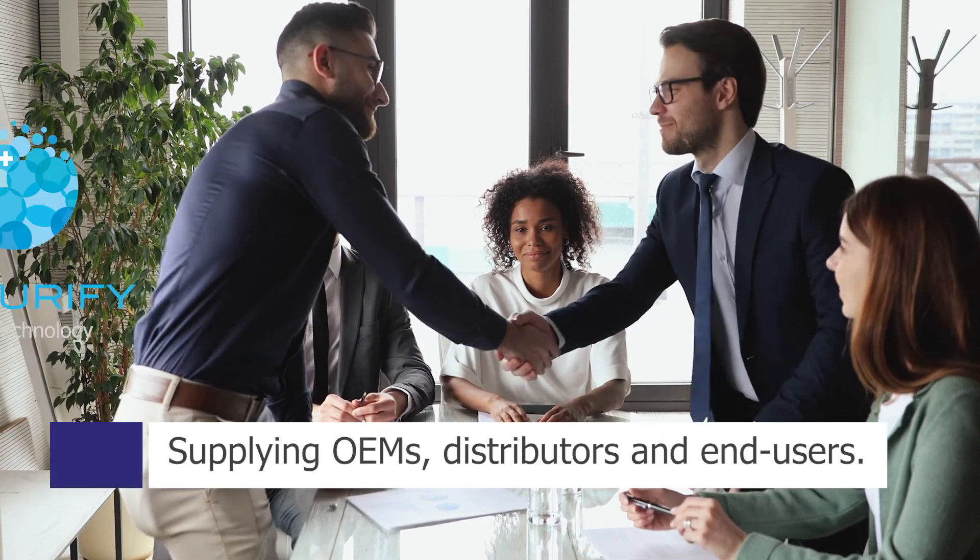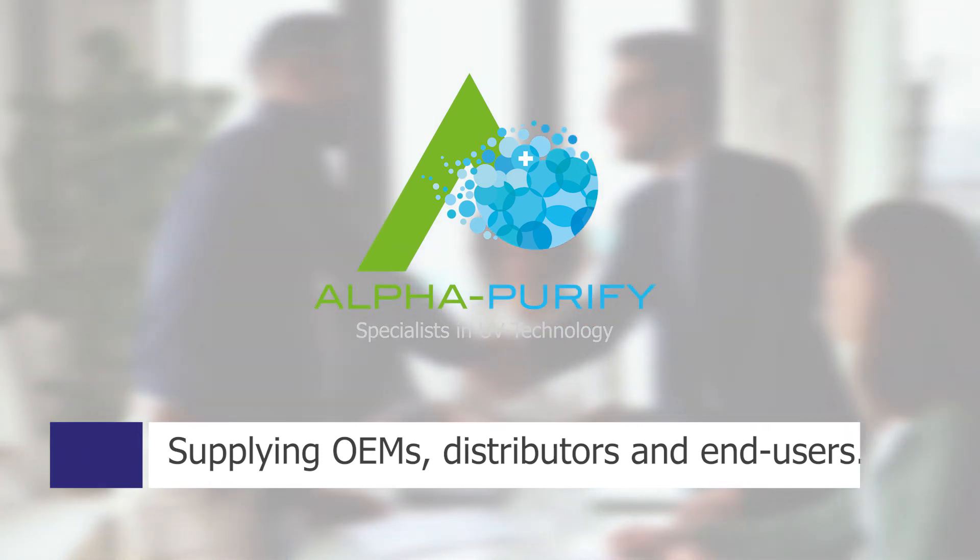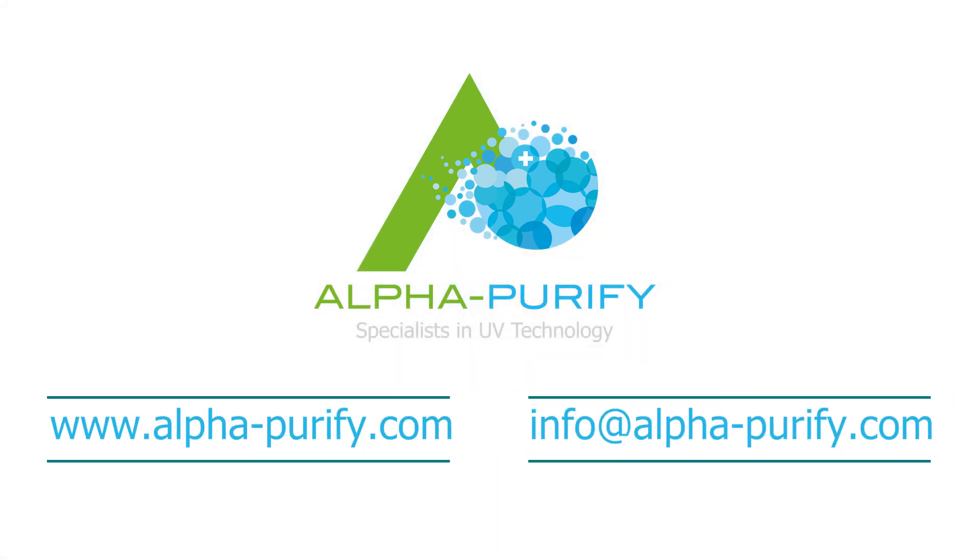Alpha Purify supplies UV lamps for water treatment systems worldwide. Find out more at www.alpha-purify.com.